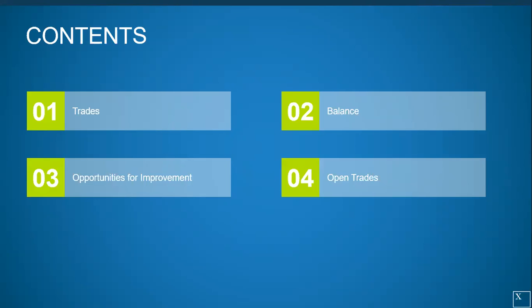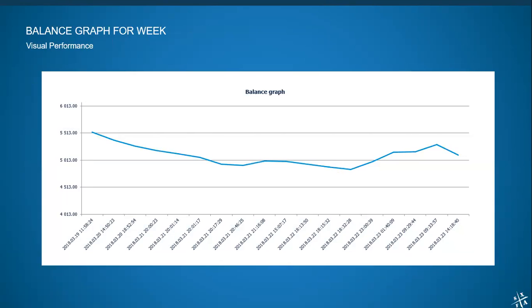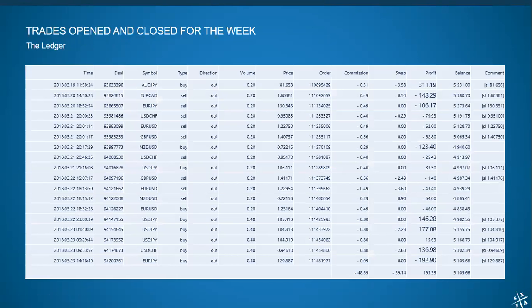As for open trades, I still have one open — the Euro GBP. I am still short on that one. It's hanging out pretty much at break even. The snapshot I showed you of the trades opened and closed for the week, as well as the balance graph, was taken right after the noon session, so it does not include that one open trade. It'll be in the deck when and if we close it.